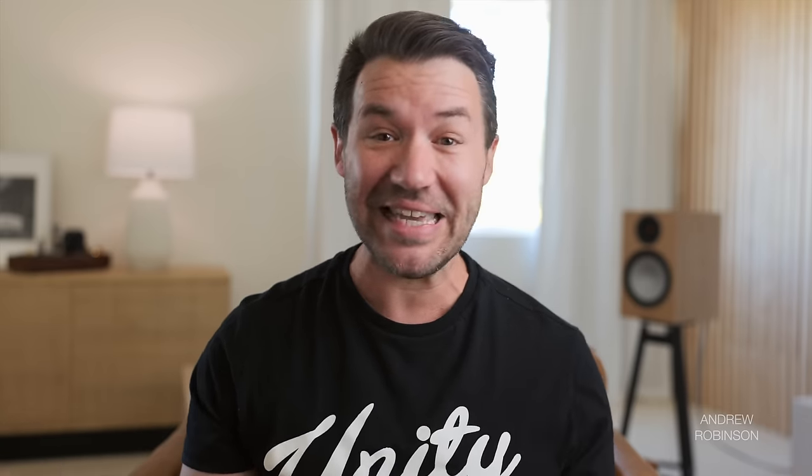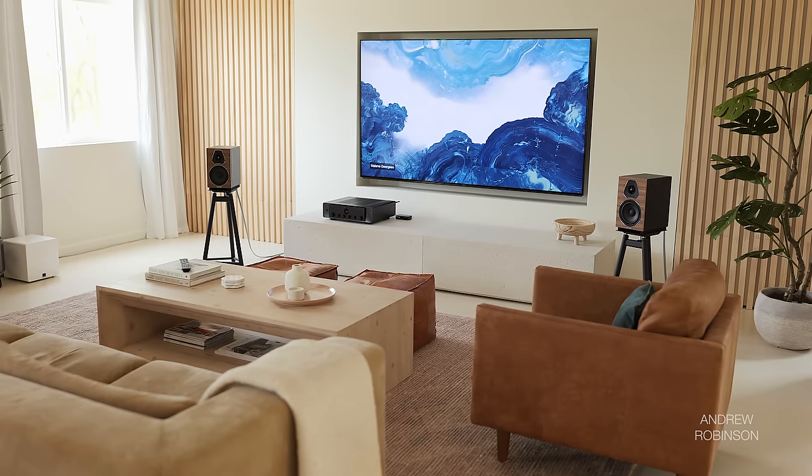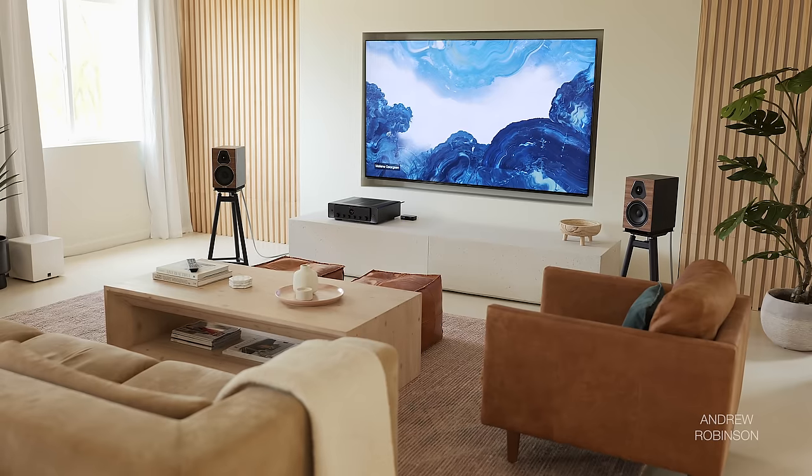But that's really about it. Soundstage and dynamics-wise, the 2s are the same speaker I have always known them to be, which is utterly fantastic — especially for a speaker of this size, not to mention price. So do I still stand by my initial review, not to mention the Lumina 2s today? 100% I do, without hesitation. These are great speakers, period.